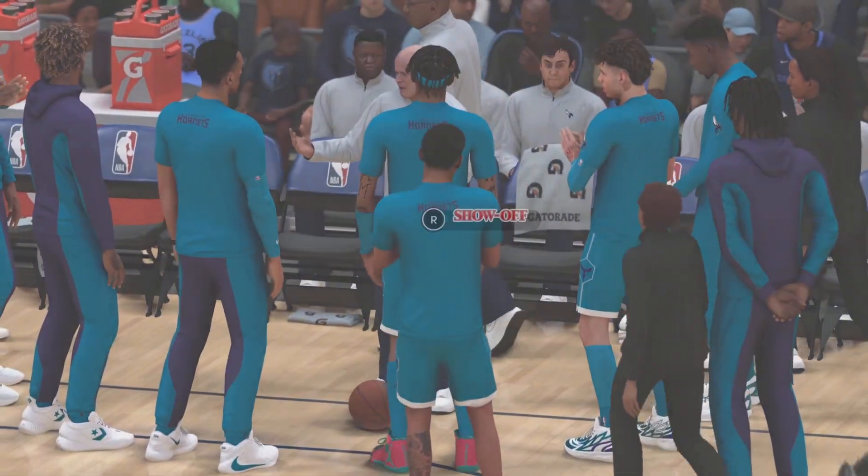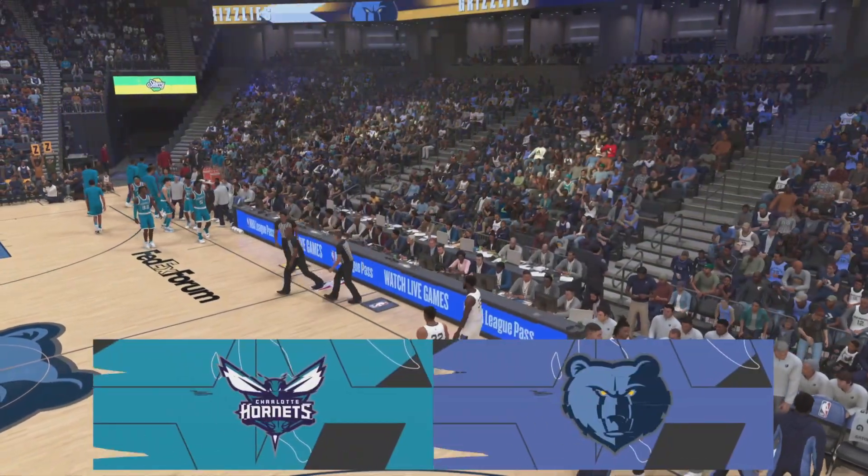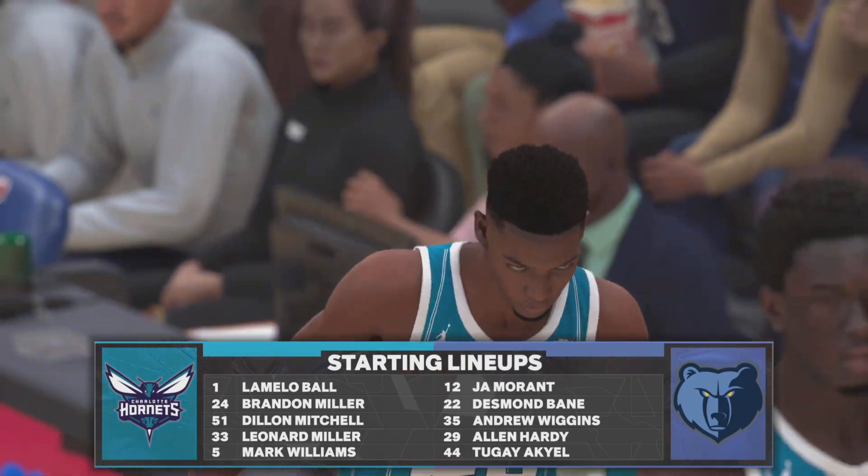Miller is out there with LaMelo Ball, and it's Mitchell, and it's Williams at the center. And for Memphis, in at the guard spots, Morant and Bain. Wiggins is out there with Hardy.